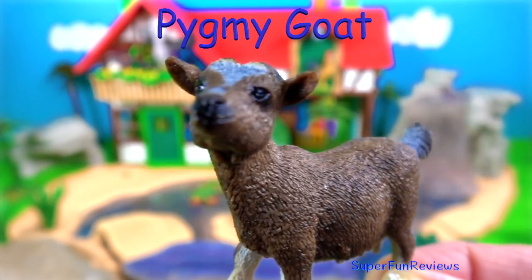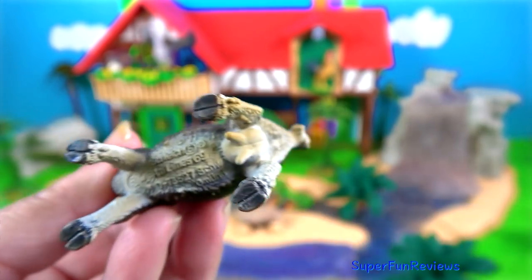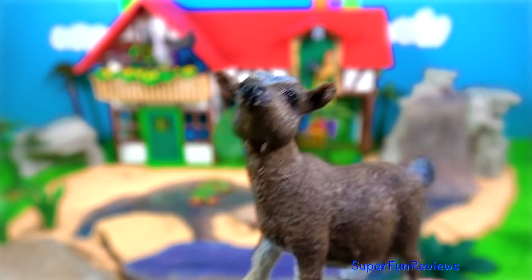The pygmy goat. They are just the same as normal goats but have much shorter legs. This one has a small tassel under their chin and they have very sharp teeth and can demolish vegetation very quickly.